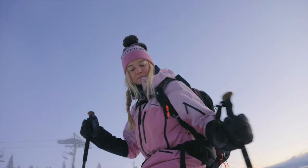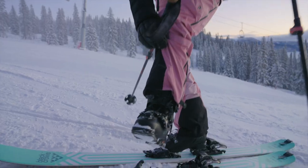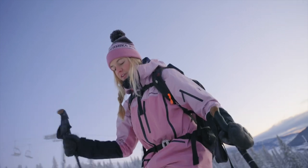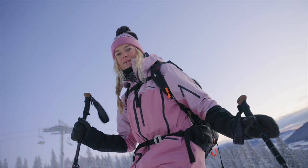After you put the bindings into walk mode, you put your boots into walk mode. There are different ways of doing it, but on this one you just fold it up. I like to have my boots loose so it's easy walking and you get a good angle, so you can take longer steps with less energy.